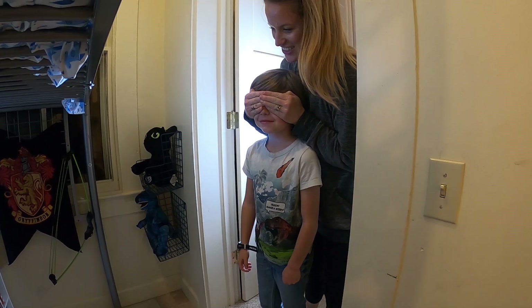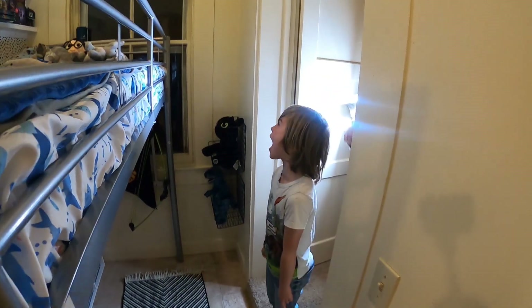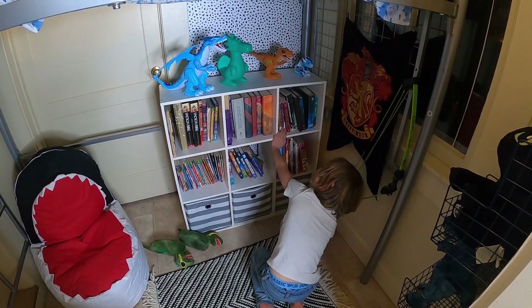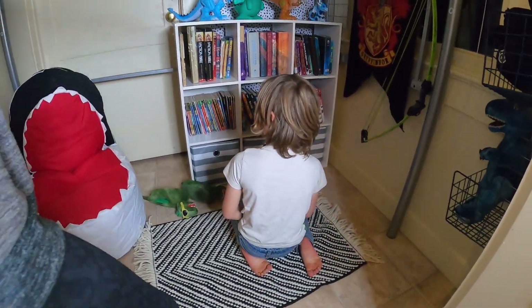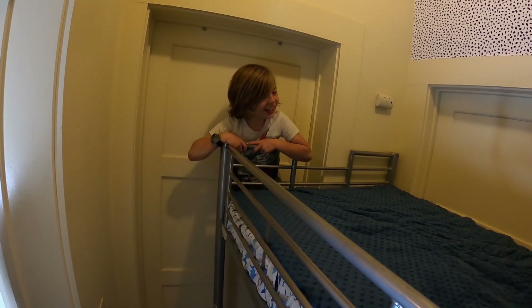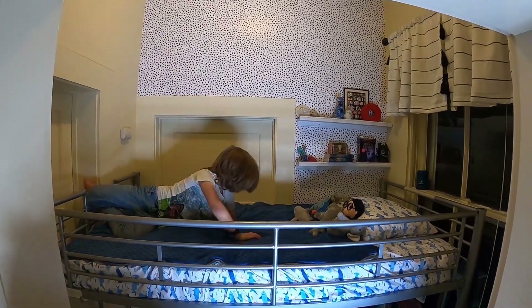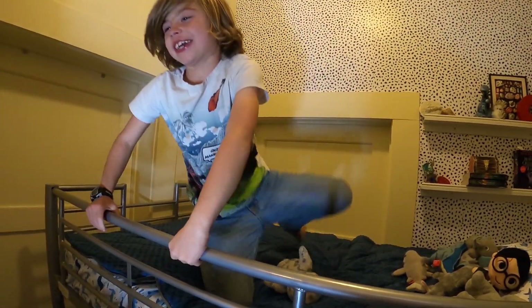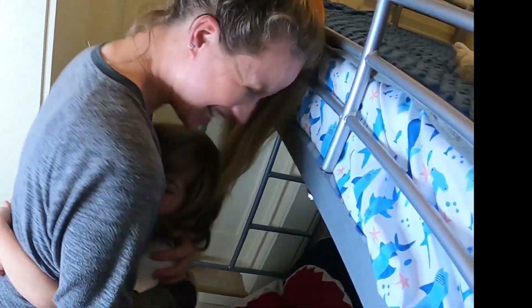One, two, three! Oh my gosh! What do you think about up here? This is absolutely amazing. Thank you so much. You love it? It's amazing. So good. Thank you, I'm so glad you like it. It's so bad because it's so cute. I'm so glad you love it.